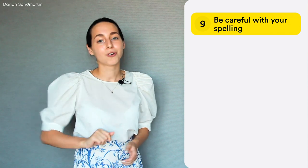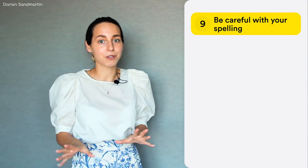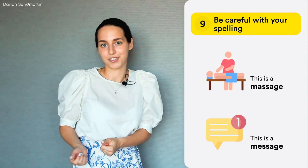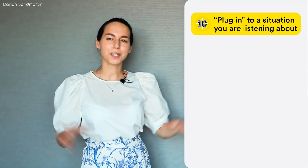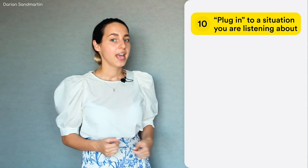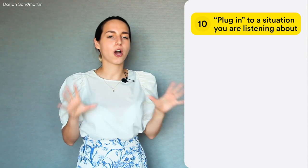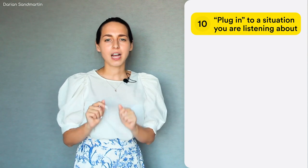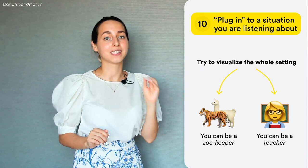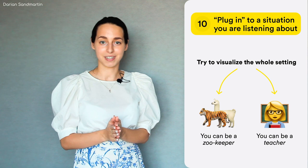I'm talking about those people who write 'accommodation' with a single C or M, or confuse 'massage' and 'message.' And the last tip: try to plug in to the situation that you are listening about. For example, if the speaker is a zookeeper instructing new visitors, try to visualize the whole setting in the zoo. This will help you keep your attention at the same level throughout the recording and you won't fall out of it completely.